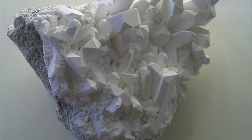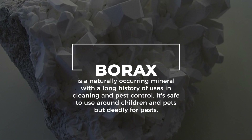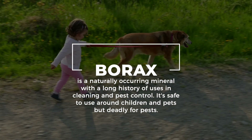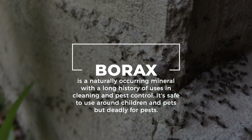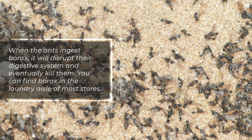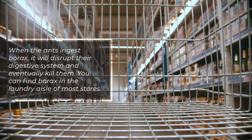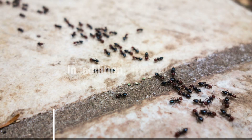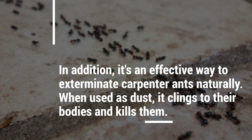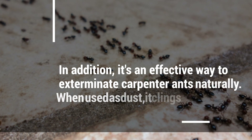Borax is a naturally occurring mineral with a long history of uses in cleaning and pest control. It's safe to use around children and pets, but deadly for pests. When the ants ingest borax, it'll disrupt their digestive system and eventually kill them. You can find borax in the laundry aisle of most stores. It's an effective way to exterminate carpenter ants naturally. When used as dust, it clings to their bodies and kills them.